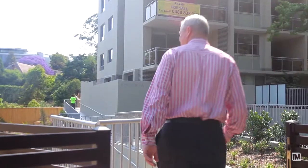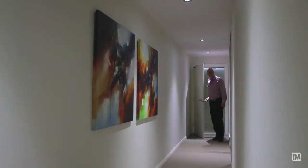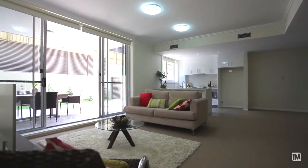As soon as you walk in, the first thing that strikes you is the light that pours into the apartment, and there are two great big double sliding doors which lead straight out onto the courtyard.